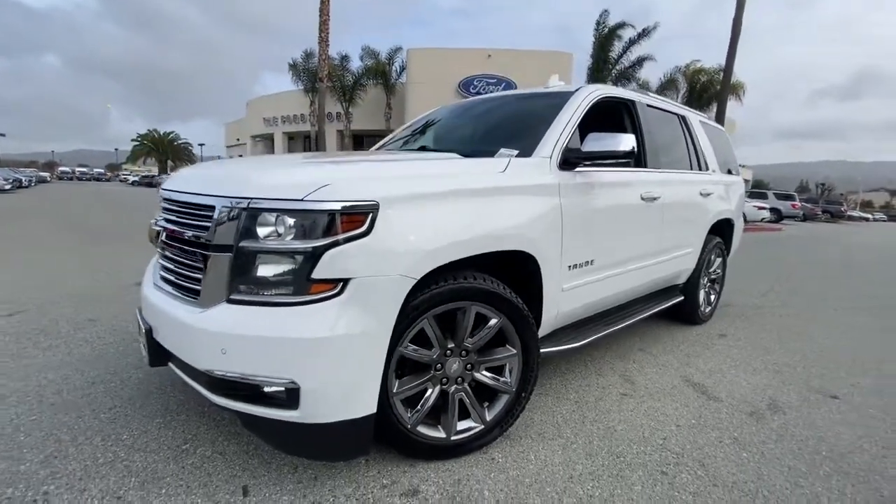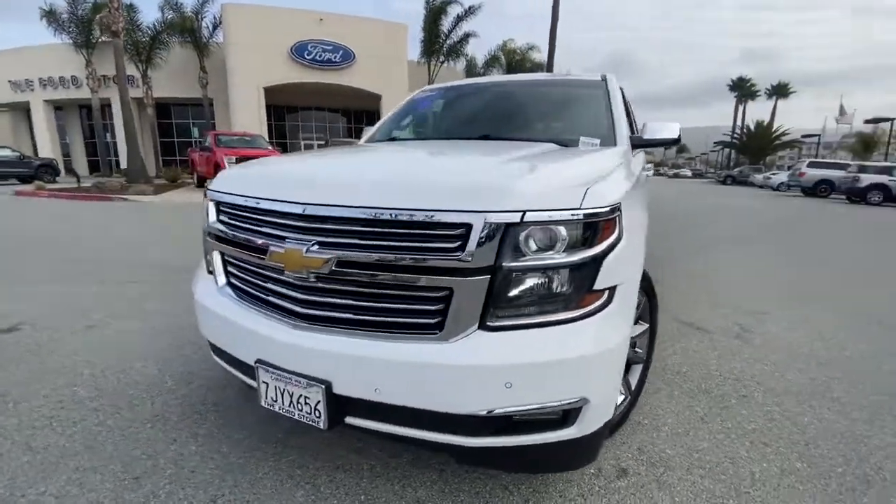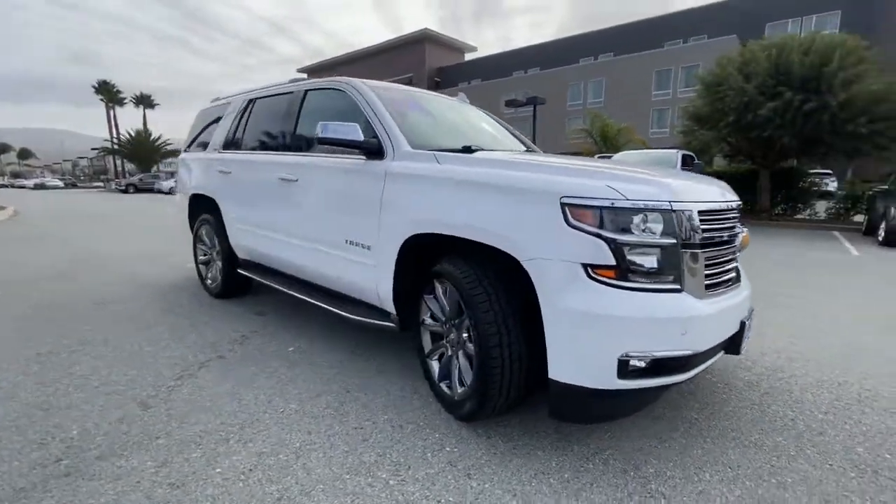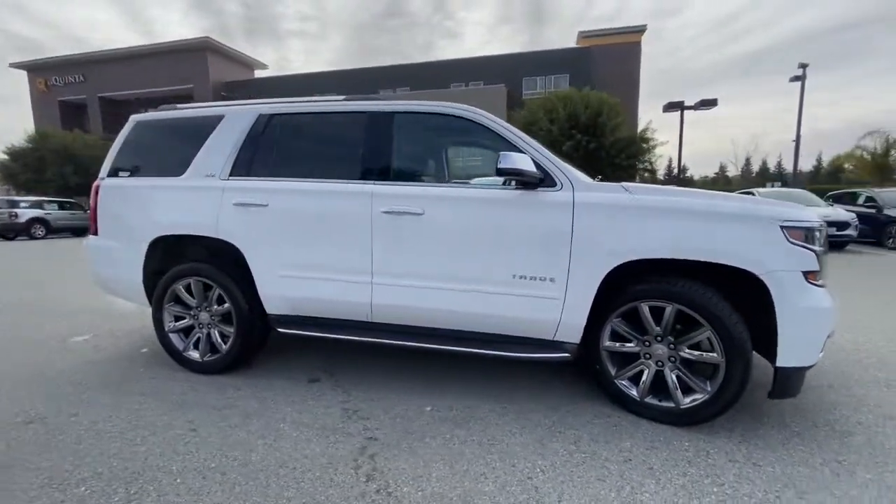You'll have love at first sight with the 2015 Chevrolet Tahoe. With less than 80,000 miles on the odometer, this vehicle provides excellent value.